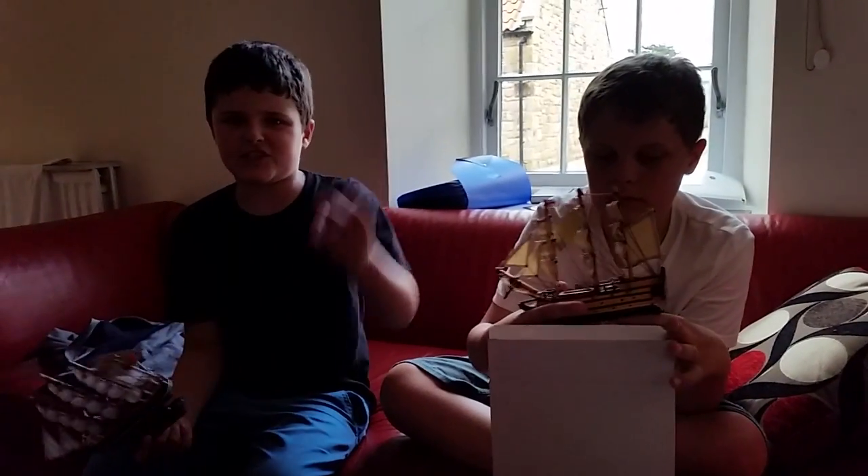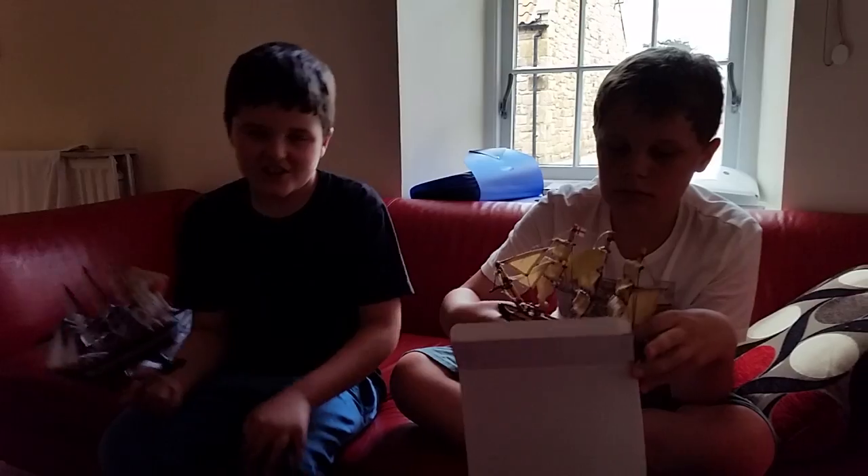Why don't we show you our room? Come on, follow us! And check out our Hammerhead Shark videos after this.